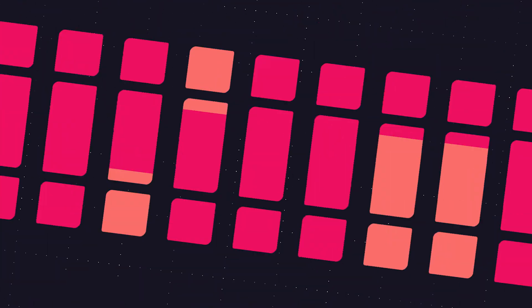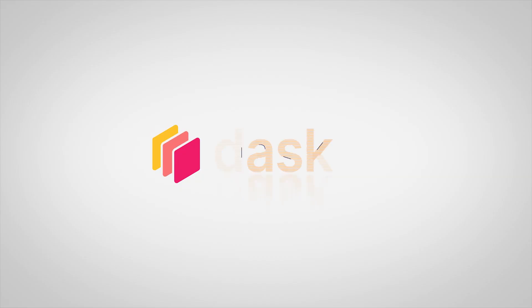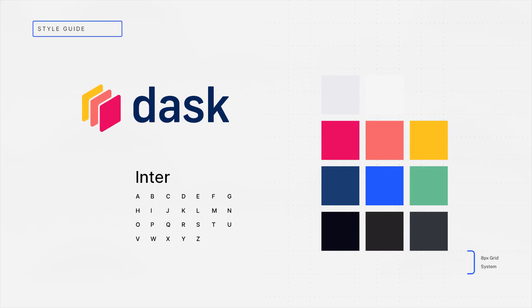We went from an uppercase Dask in all caps to a lowercase Dask. We thought this was a little bit more friendly, a little bit less imposing. We went with bold primary colors and also some thicker lines. We thought these were very approachable and made Dask a little bit more friendly.